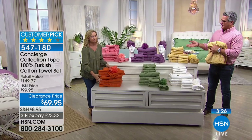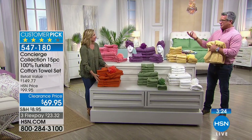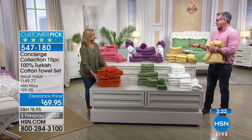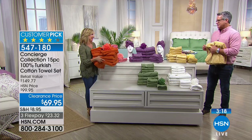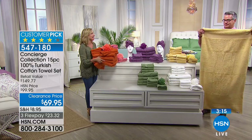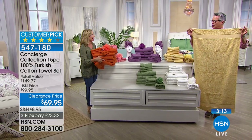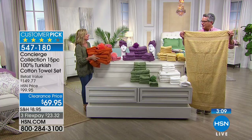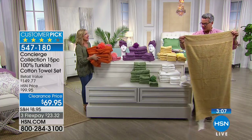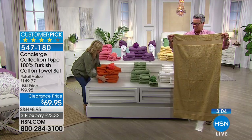Imagine a wedding registry with this 15-piece set. On washcloths alone you'd spend $8-10 each, bath towels at least $15-20 each - you could easily be at $150 total. And to the point, you have all the pieces: four of each towel type, two hair wraps, and the poof. Look at how substantial these are.